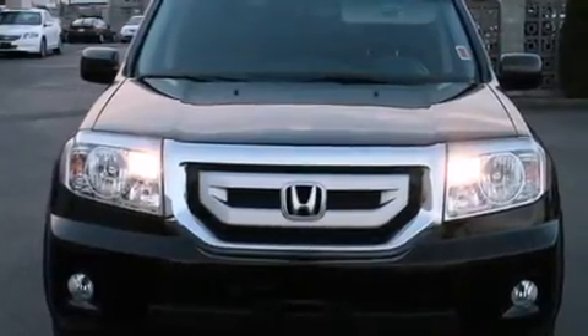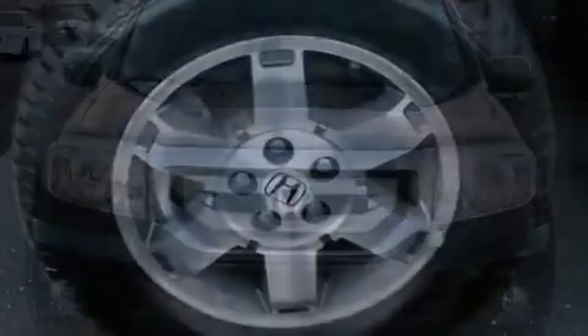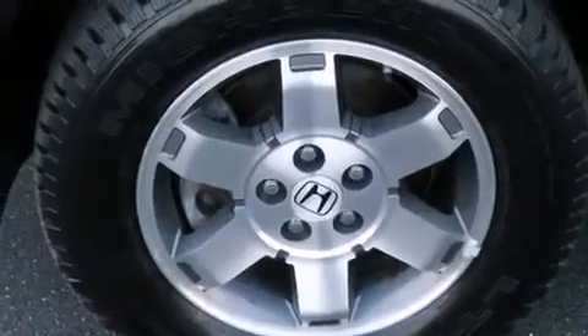It has a 3.5-liter, 6-cylinder engine, a 5-speed automatic transmission, and 4-wheel drive.